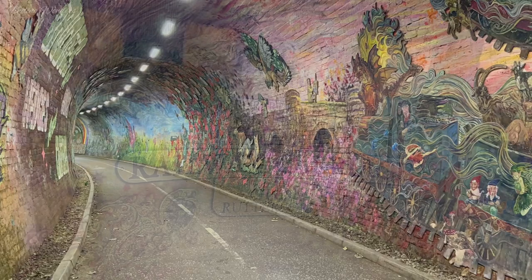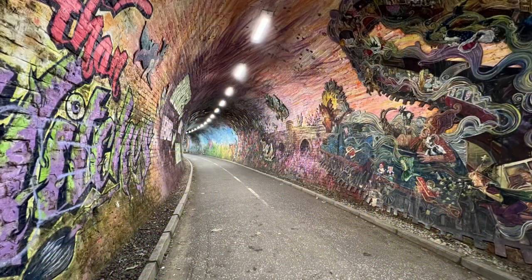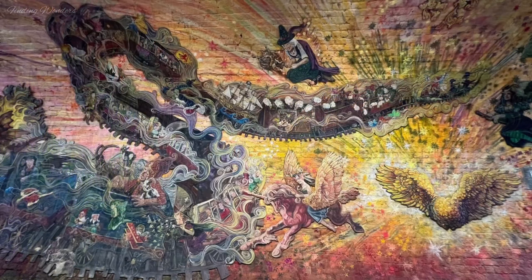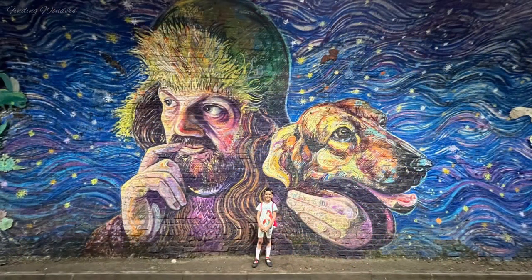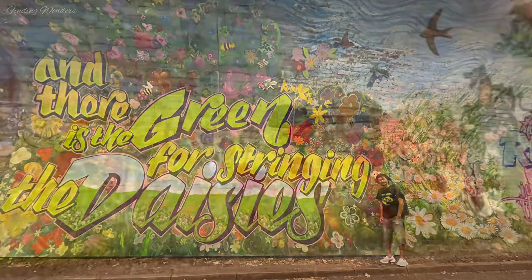After 13 years, when the construction of the Water of Leith walkway began in 1980, the tunnel was reopened — but this time, not for railways, but for the walkway.